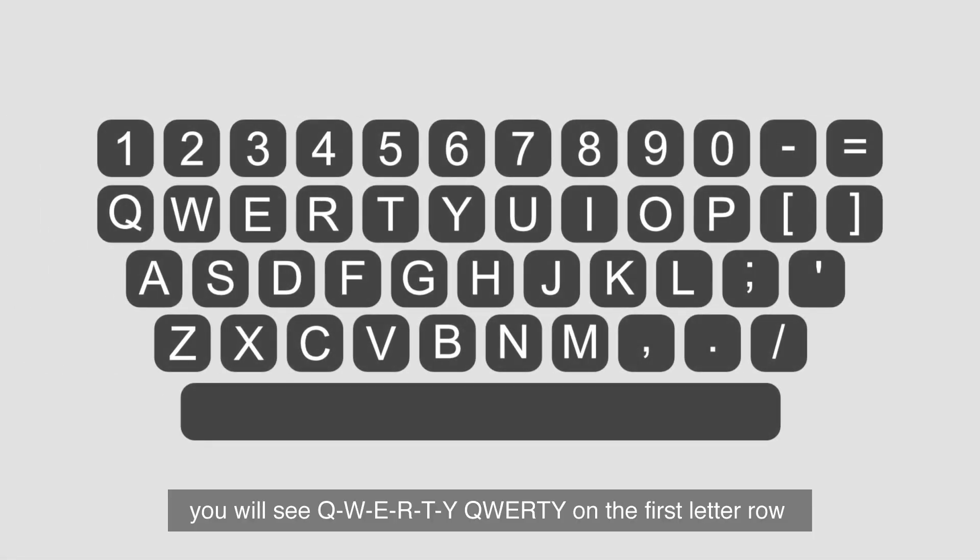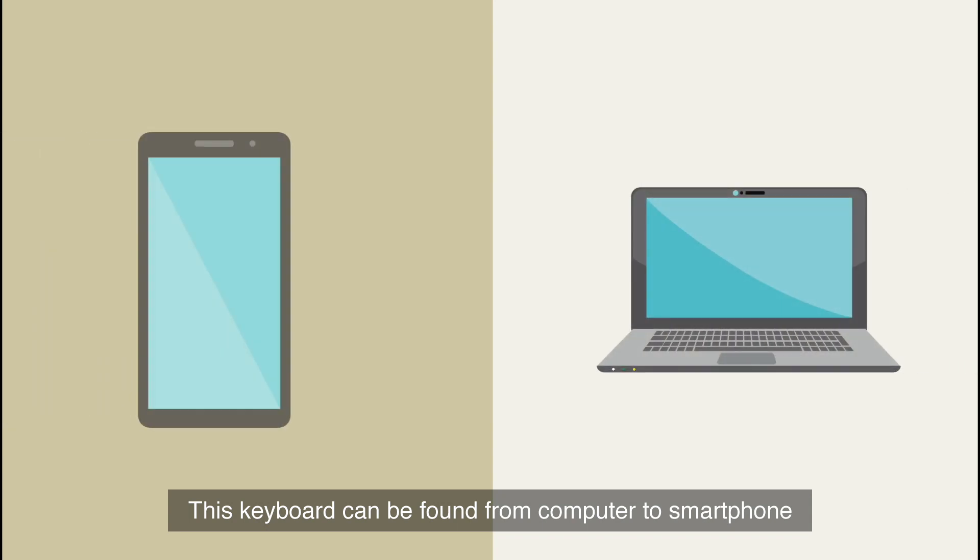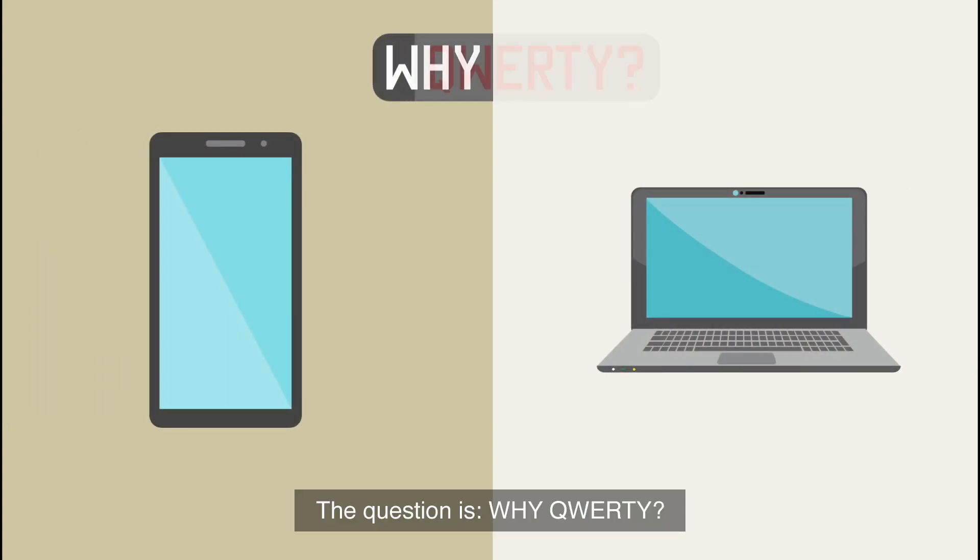When you look down at your keyboard, you will see QWERTY on the first letter row. This keyboard layout can be found on everything from computers to smartphones. The question is, why QWERTY?